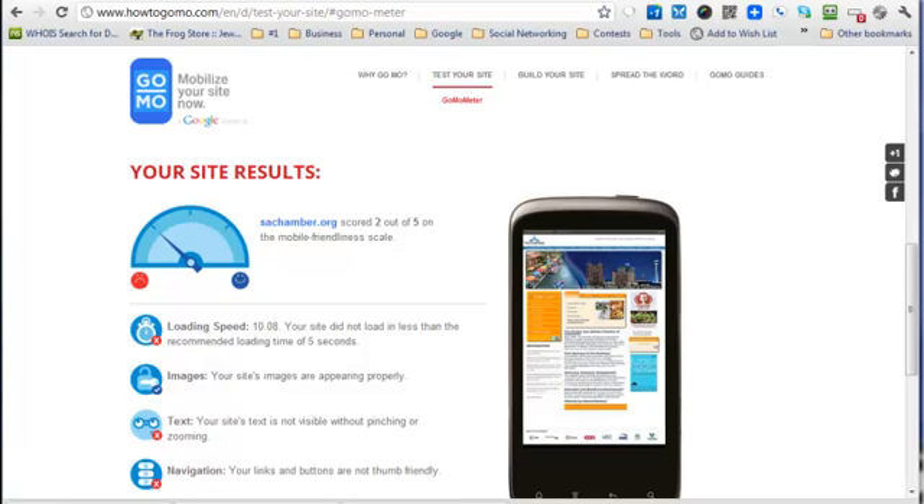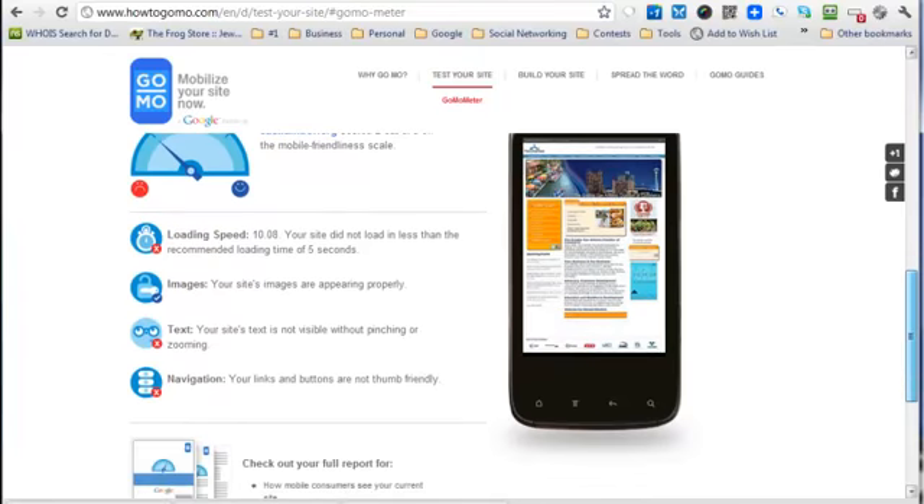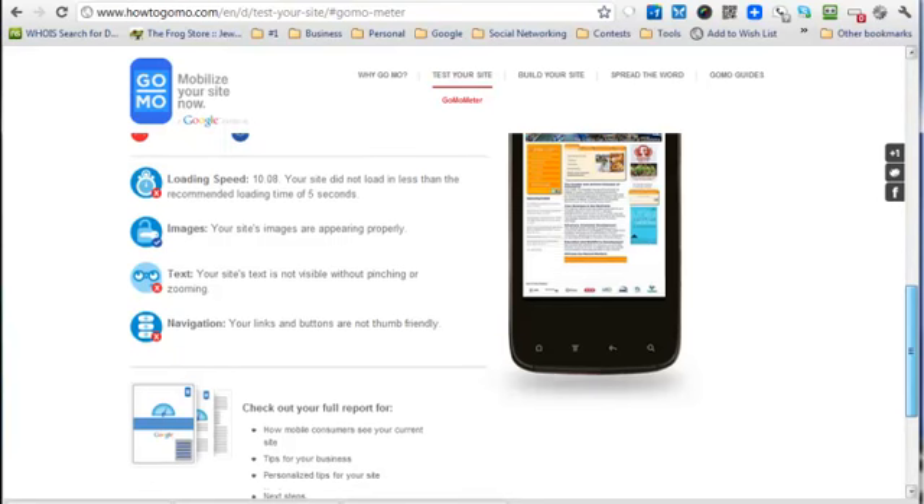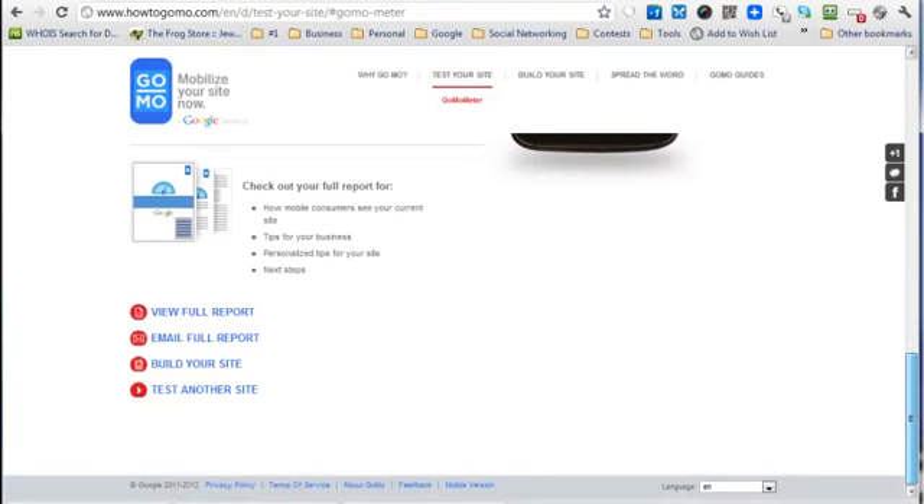It says its load time isn't within the recommended five seconds. Basically, people are likely to just back out without even loading your site if it won't load within five seconds — that's one of the key elements. It also explains the images and the text. It gives you information about all of this, so this tool is a great way to assess your site.